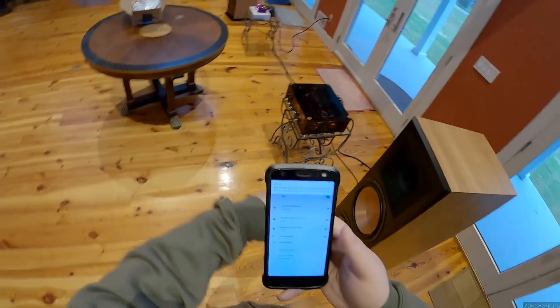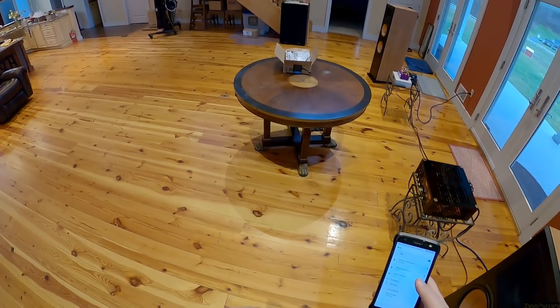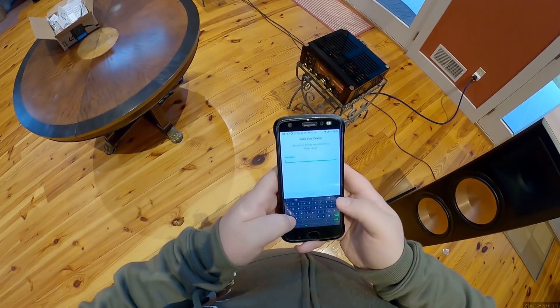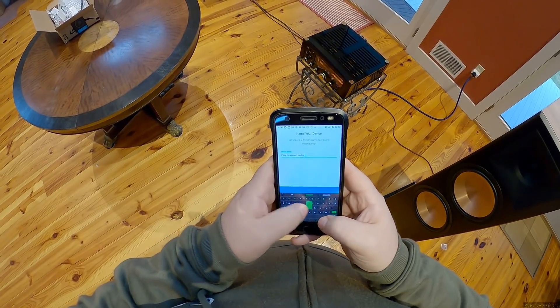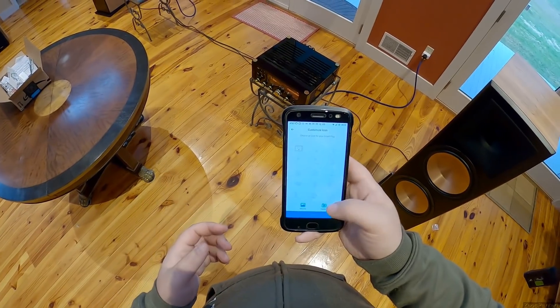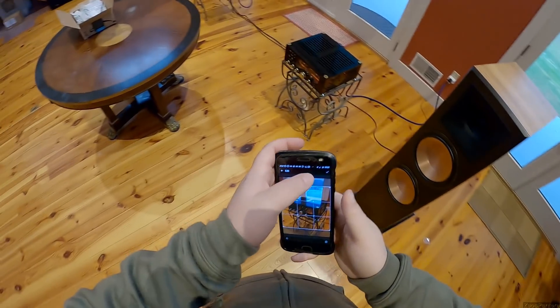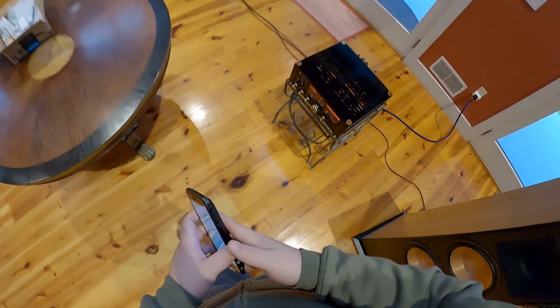Alexa already alerted me that it found the plug even though I haven't finished setup. I need to connect to the thing — I have to be on the same Wi-Fi network. Now I'm going to name it: 'Five Thousand Dollar German Tube Amp.' You can take a camera picture of the device in the app — perfect. Hit save. Congratulations, you've configured your smart plug. It was in an on state by default — sounds good.